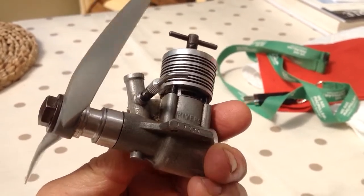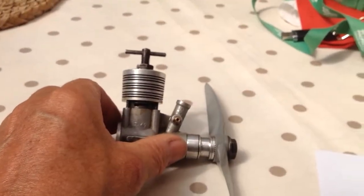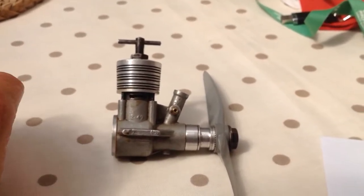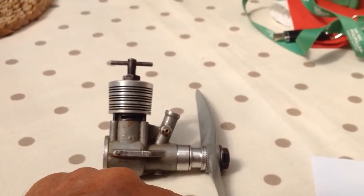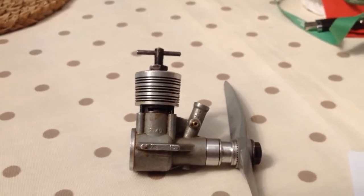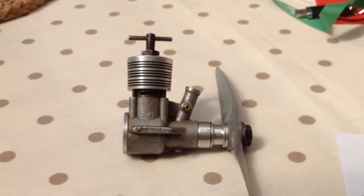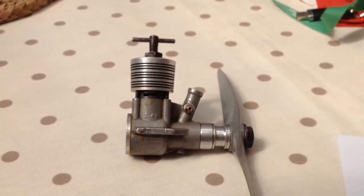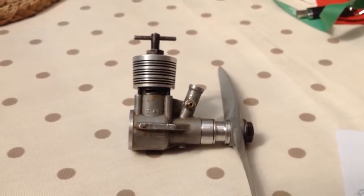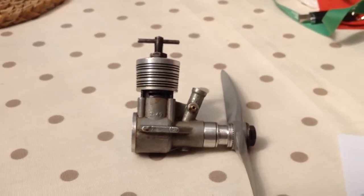This is, as you will see, an Oliver Tiger lookalike — radial ported, twin bearings on the crankshaft, and extremely well made, like its bigger brother, the 3.5. Burt Rivers made this to compete with, and in his hopes obviously, to be better performing than the Oliver Tiger.